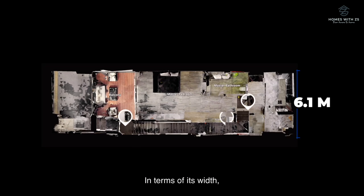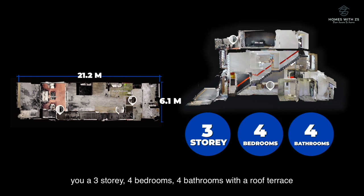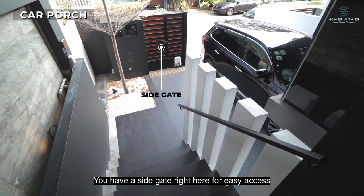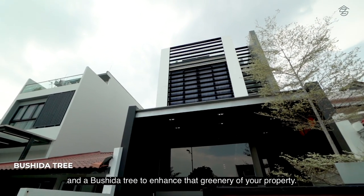In terms of its width, it's about 6.1 meters and its depth about 21.2 meters, giving you a three-storey, four-bedroom, four-bathroom house with a roof terrace built up to its maximum potential — extremely move-in condition. The car porch can accommodate a large SUV easily. There's a side gate for easy access and a Butsudan tree to enhance the greenery of the property.